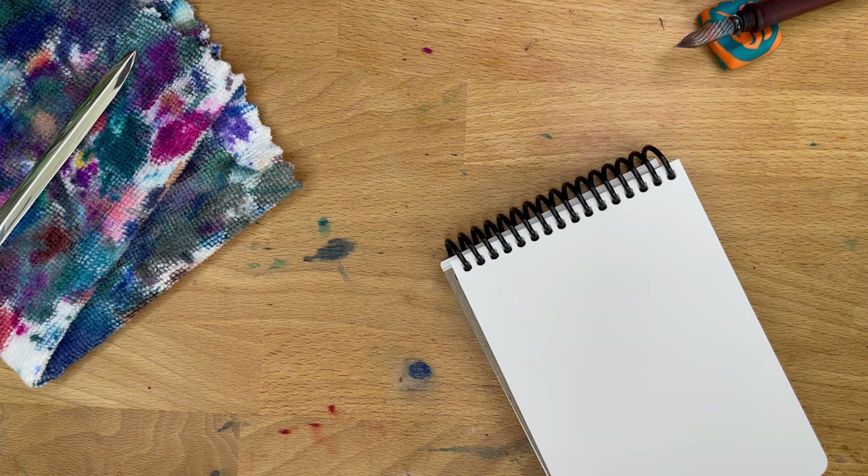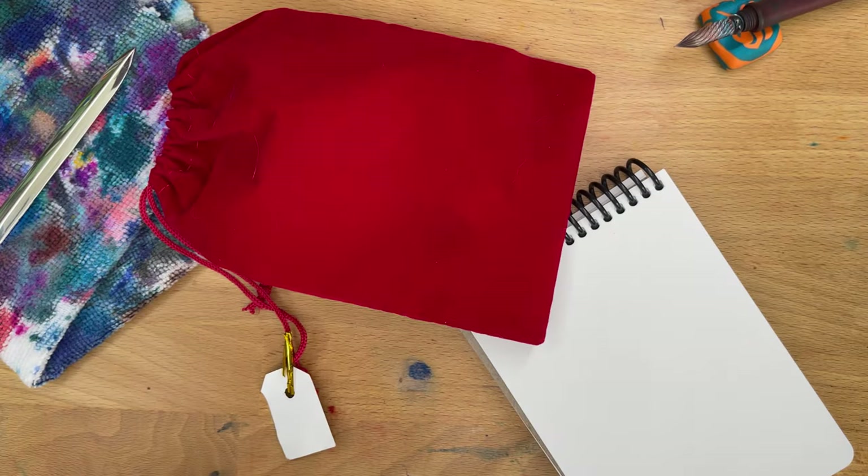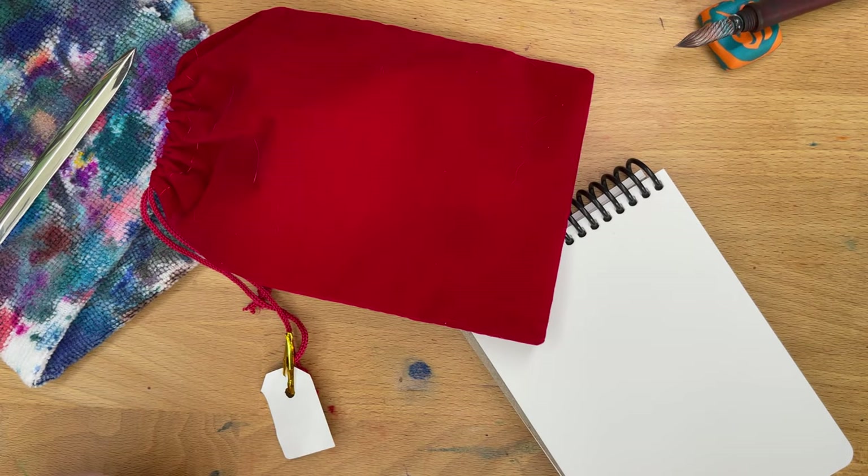Hello folks, welcome to InkDependence. I'm Mike, and this is Christmas Day — the 25th day of InkVent, our last red velvet bag for this year's InkVent.